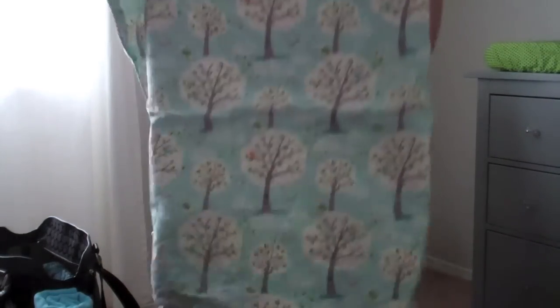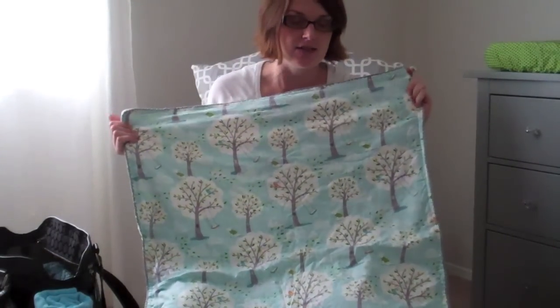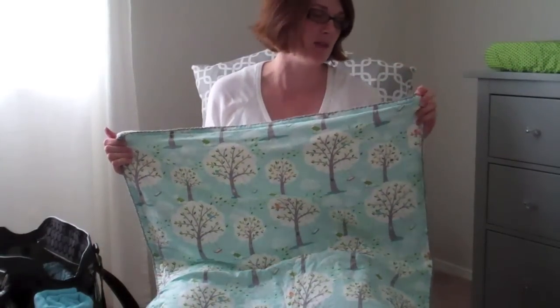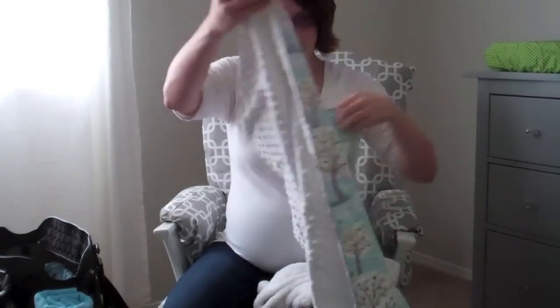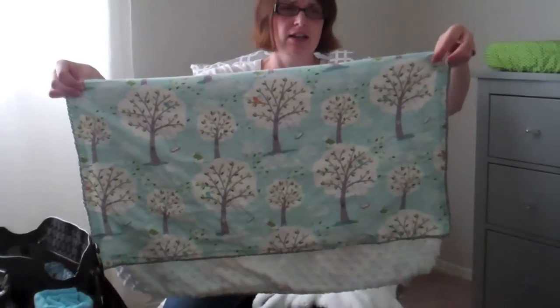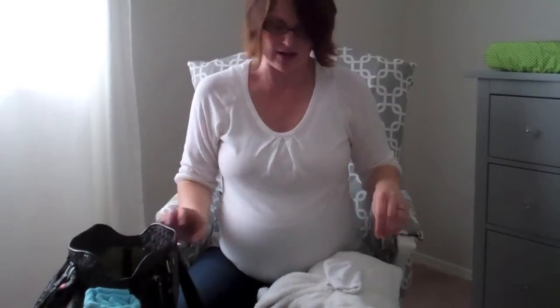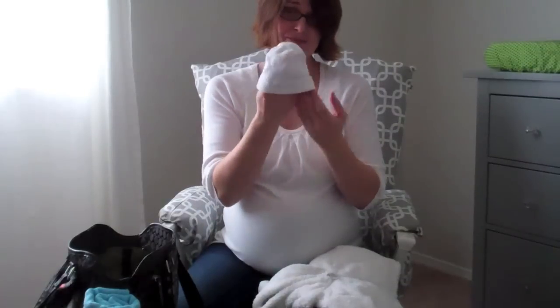Since we don't know the baby's gender, I wanted a really nice soft warm gender-neutral blanket for the car seat. I bought this handmade baby blanket off Etsy with crocheted trim, Mickey on the back, and a pretty blue print. That will be our car seat blanket.